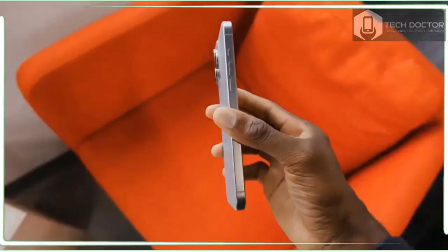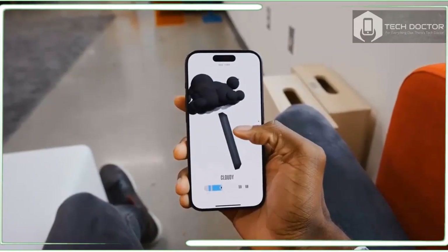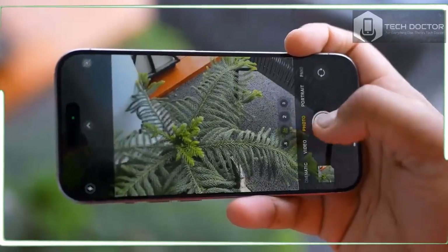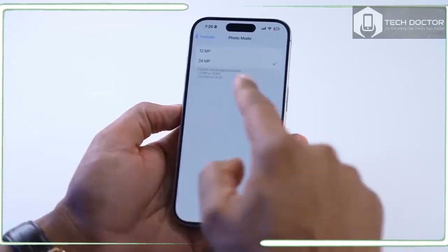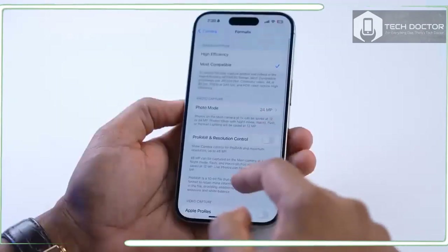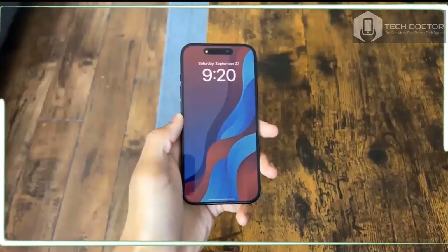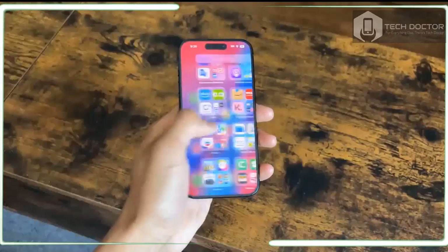Apple is also working with game developers to bring AAA titles to the iPhone, including Capcom's Resident Evil Village. I was appropriately horrified as zombies kept trying to bite my arm and I tried to fend them off with a gun, knife, and then just running. The touch controls were quite dizzying, so you might want to pick up a dedicated gaming controller that snaps onto your iPhone if you're serious about gaming.